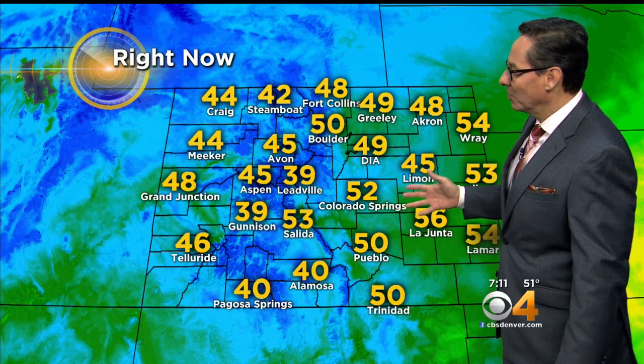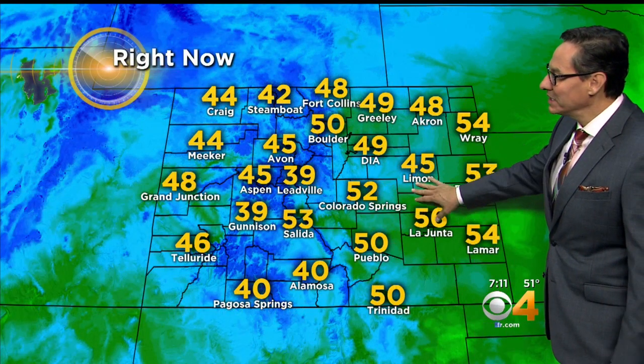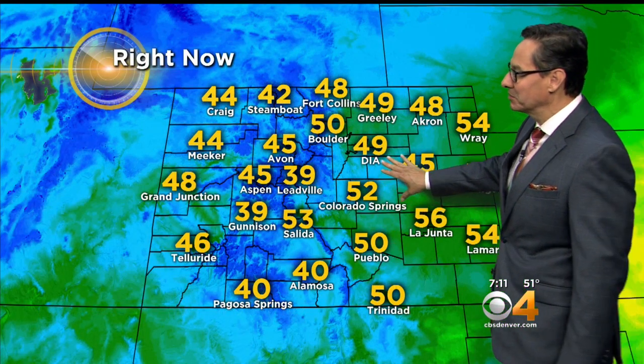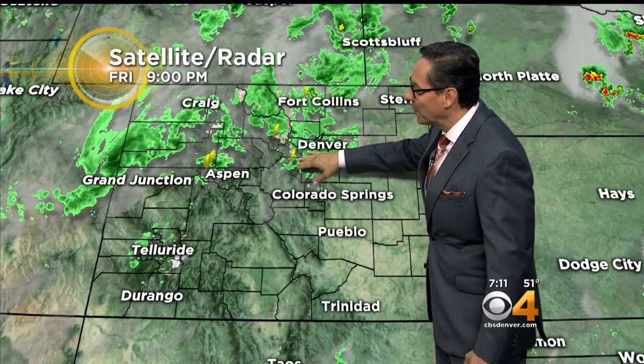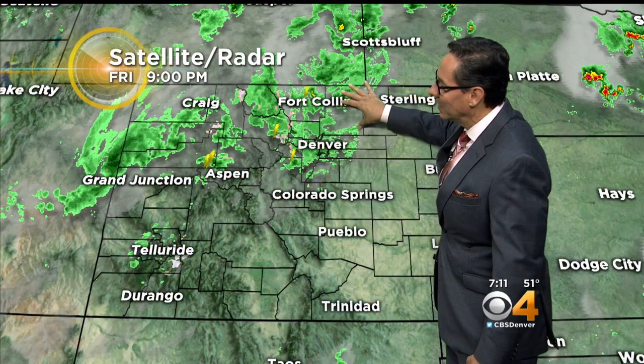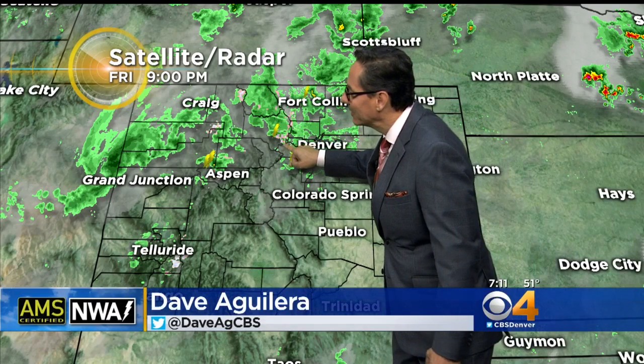Here's a look at our temperature profile across the state this morning — 40s and 50s, a little colder here in the eastern plains than it has been the last several mornings, and 40s and 30s up in the mountains. Here's the front as it came through last night. This was 9 o'clock last night — you could see the rain and the thunderstorms from Denver all the way up to Fort Collins and southern Wyoming. And already in this picture you could see a few little pink shades — that's a little bit of snow up above 10,000 feet.